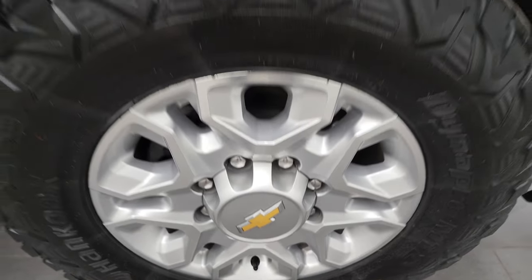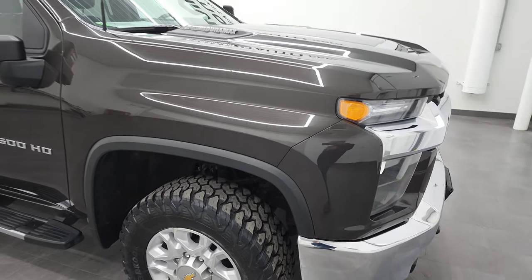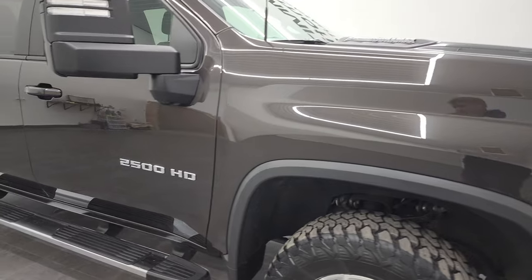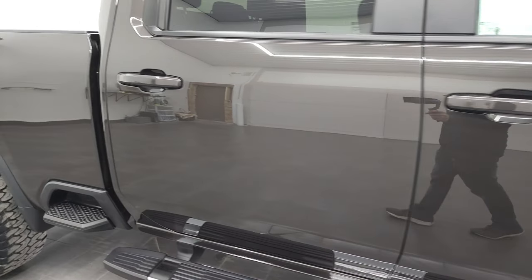The passenger side front rim is in nice shape too. Oxford Brown Metallic — I think this is a new color for Chevy. It's got a little bit of metal flake to it, really a neat looking color. So if you get those 4K capabilities, turn them on. As you go down this side of the truck, take note of how clean the body is, how reflective and mirror-like that paint is.